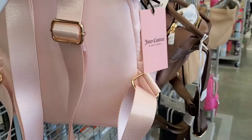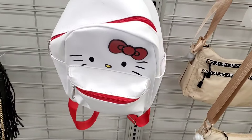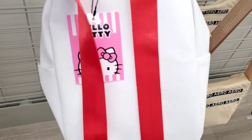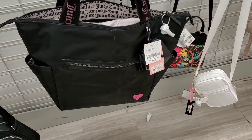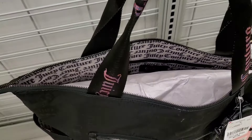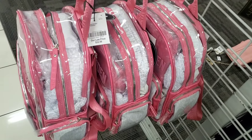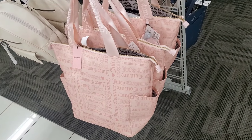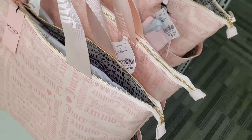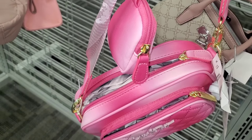Juicy Couture had a backpack for $25, also in a gorgeous pink color. There was a Hello Kitty backpack for $24.99. Another Juicy bag was $28 — pretty spacious. Steve Madden see-through backpacks were $32.99. Another Juicy bag in a different color was also $28. For Betsy Johnson, a new crossbody bag with two zippers and a little coin purse was only $18 — a great price.